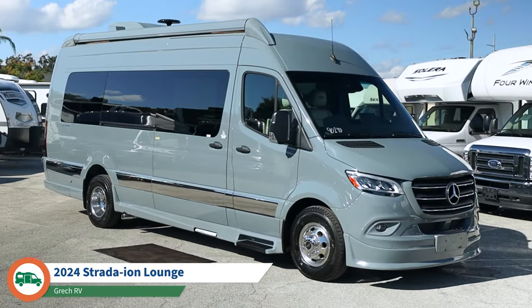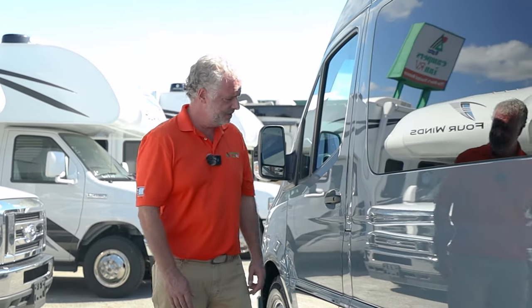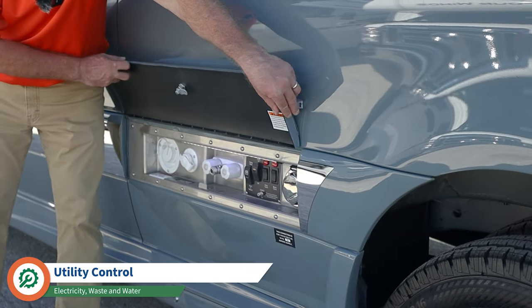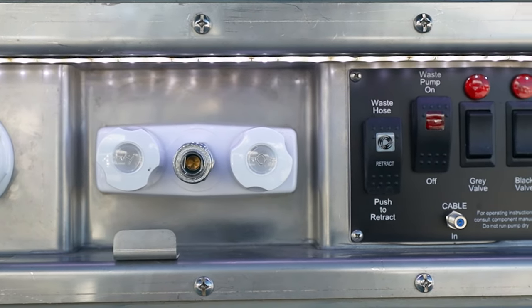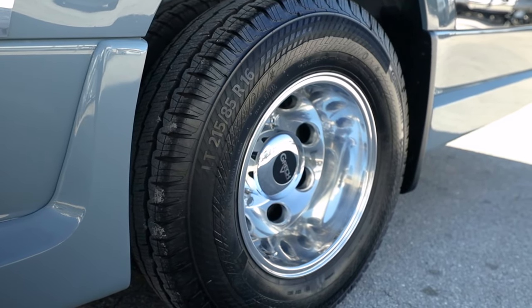Hello, my name is Jeff and I work for Campers Inn of Leesburg. I'm here today to show you the 2024 Strata Ion. On the driver's side, you'll notice on the Gretsch products there are no bolt-on items — everything is nice and clean. Right here in your utility center, it's all encased in stainless steel. All your controls are here for the waste system and also plugging into your electrical system. In the rear you have the dual wheels — this is a 170-inch wheelbase, and with that particular package you get the dual wheels for better stability.